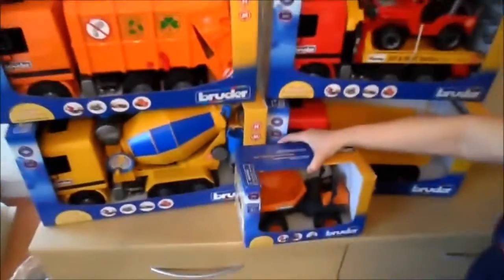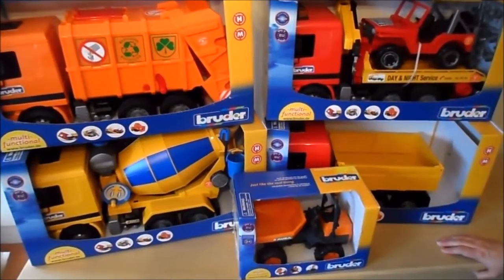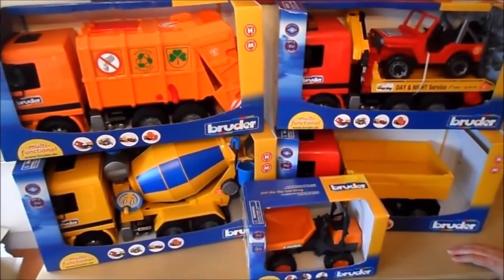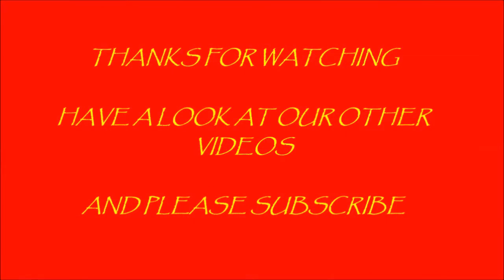As you can see, five exceptional German quality Bruder toys that any child would love to play with — and I'm sure some adults would enjoy playing with the children with them as well. Thanks for watching, and if you like, please subscribe.